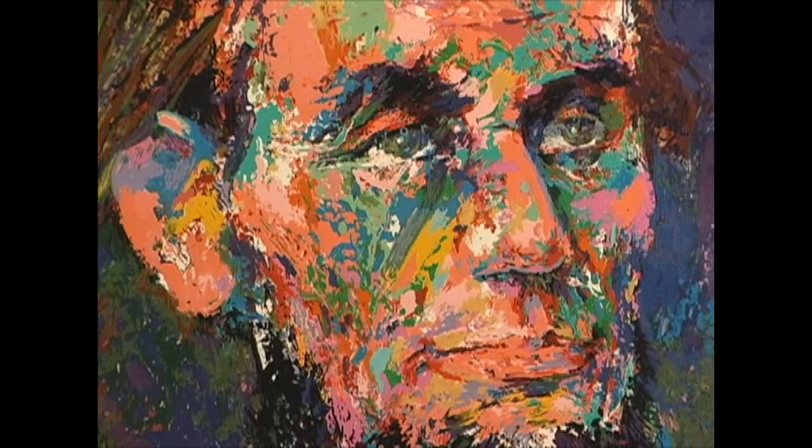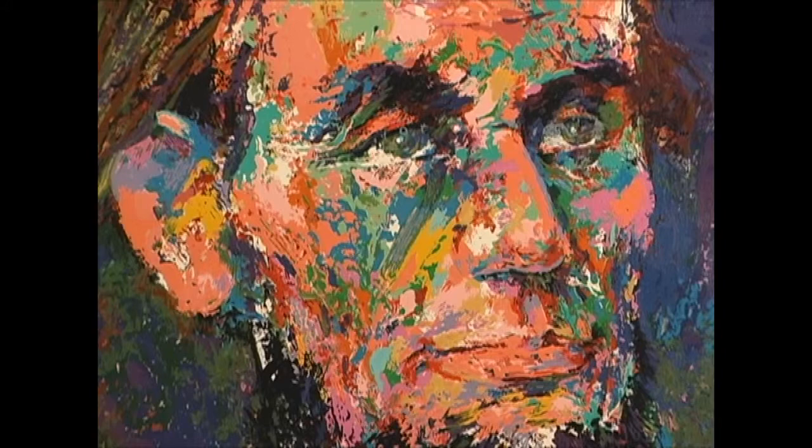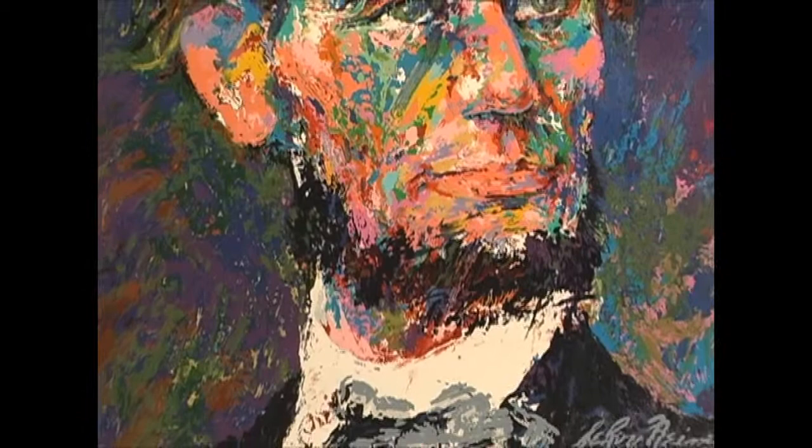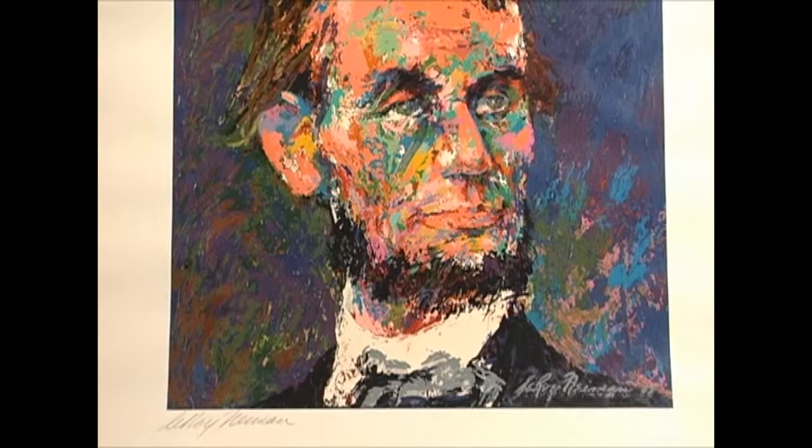As with his well-known and collectible sports paintings, Mr. Neiman portrays an act of Lincoln, capturing Lincoln's spirit in riotous color. Yet the image has a true 19th century feel to it, being reminiscent of Anthony Berger's photograph taken in Matthew Brady's Washington gallery on 9 February 1864.